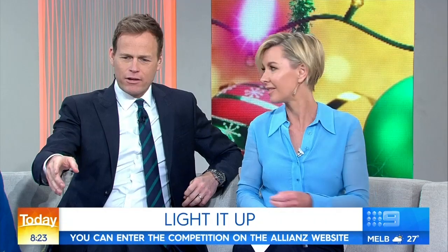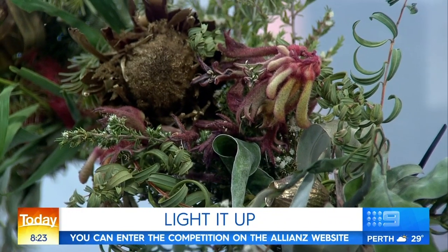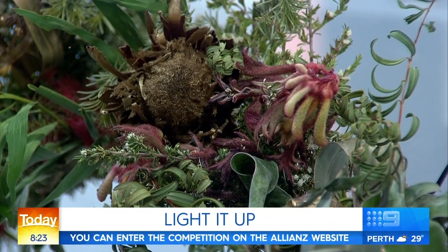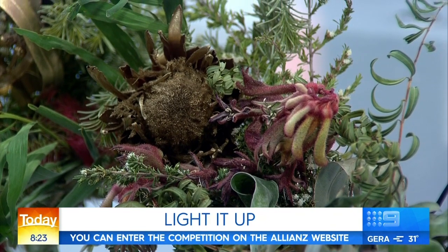Lots of different varieties in your wreath here — have you flogged a few of those from the neighbours? I actually knocked on the neighbour's door and asked whether I could take some of her kangaroo paws. And she said, 'Jamie, of course you have.' She loved what we did, so it was really fun. I love the way that Christmas and the Australian style that we bring to it is really great.